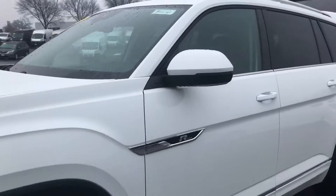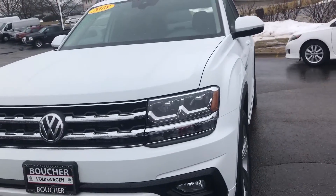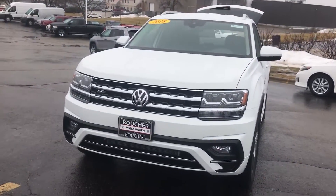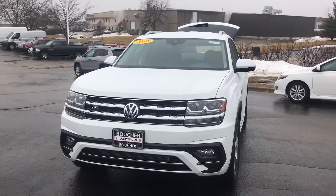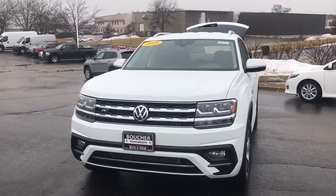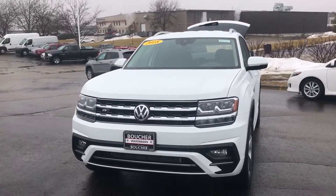All of the Atlas has come with a six year, 72,000 mile bumper to bumper warranty — it is the best in the business. If you have any questions please reach out. My name is Troy, or otherwise our internet team will be glad to help you. Thank you so much Jay. Bye-bye.